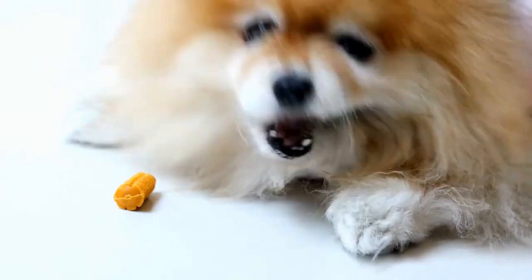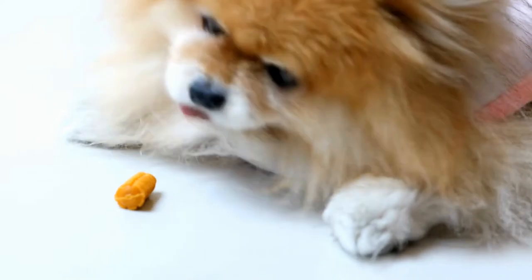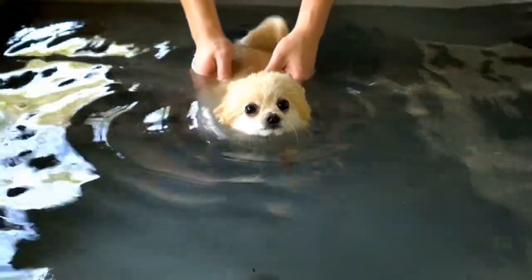Pomeranians are known for their high energy levels and need plenty of exercise and mental stimulation to stay happy. They also have a thick double coat that requires regular grooming to prevent matting and keep them looking their best. Knowing these facts will help you better prepare for life with a Pomeranian.